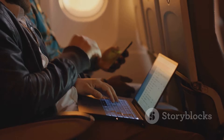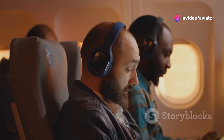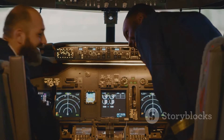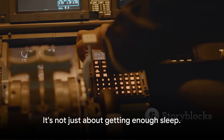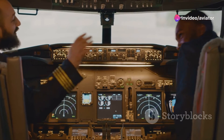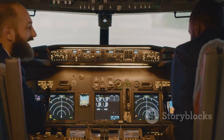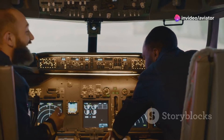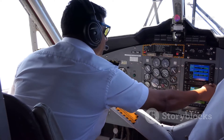What exactly is FRMS? It's a data-driven and scientifically-based process used to continuously monitor and manage safety risks associated with fatigue. It allows for flexibility in crew scheduling while ensuring that alertness and operational performance are maintained. FRMS takes into account factors such as workload, work timing, and individual differences, and is designed to ensure that both flight and cabin crew are sufficiently alert to perform their duties safely. Effective fatigue management is key to maintaining high safety levels in aviation.